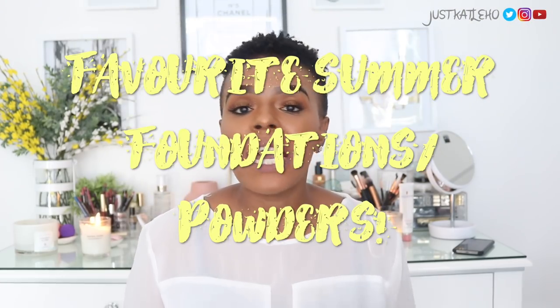Hey guys, welcome back to the channel. This is going to be a beauty related video. We've been having a whole lot of heat this month, especially if you're in the southern hemisphere and South Africa particularly — it's been hot like hell and raining like crazy. If you wear foundation, you know how problematic things can get, especially in the hot months. I wanted to share my favorite foundations and powders that I use in the summertime.